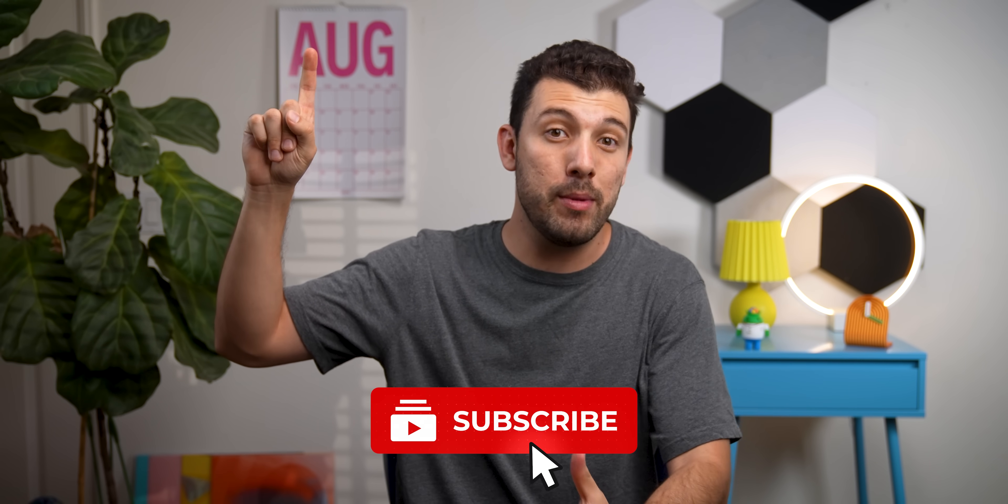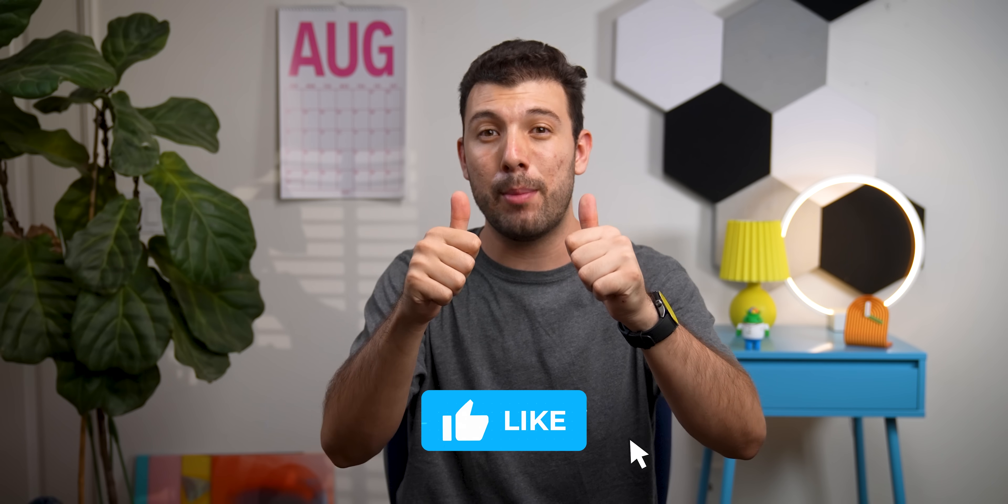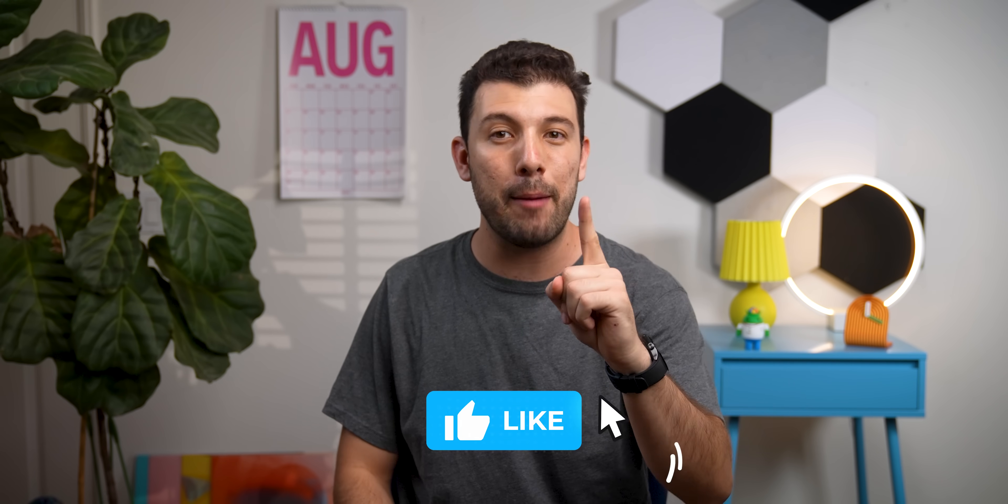Tap on this card right here to watch a full playlist of all the previous best apps of the month, or this one to see how the new Material 3 Expressive update is looking so far. Don't forget to drop a thumbs up if this video helped you download even one app. Thanks so much for sticking around to the end, and I'll catch you guys in the next one. Kapow!